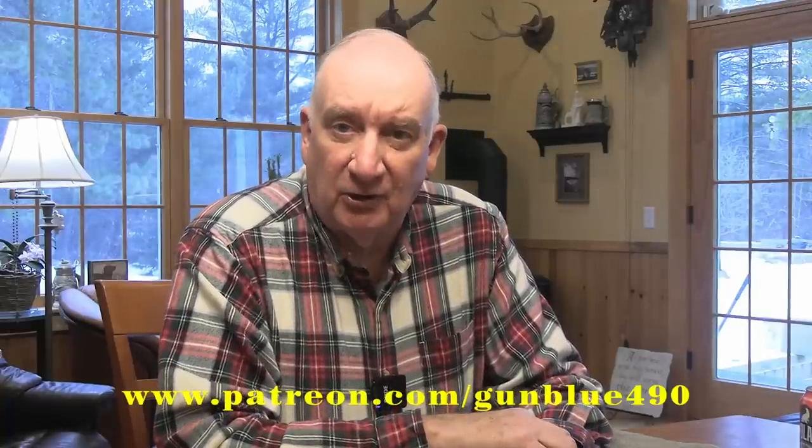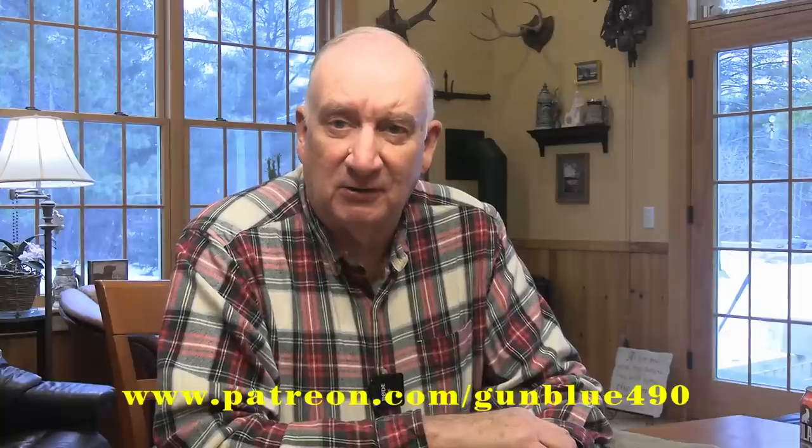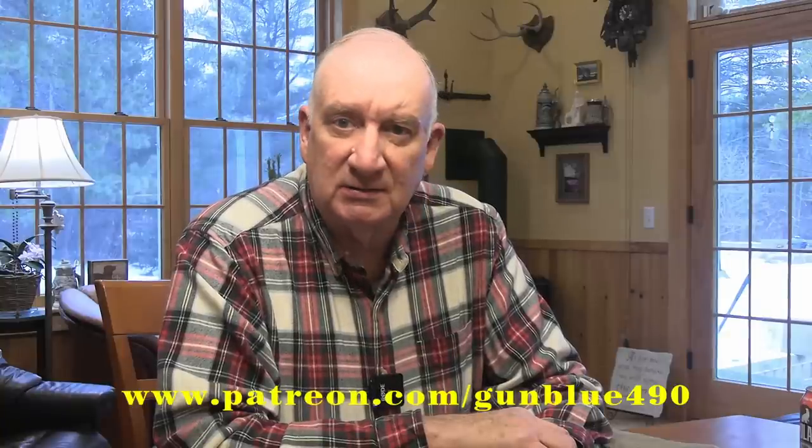To my Patreon donors, thank you so much for your generous assistance — it keeps me going. Be sure to subscribe and hit that bell so you know when I'm posting a video. Thanks for watching, Happy New Year, and God bless.